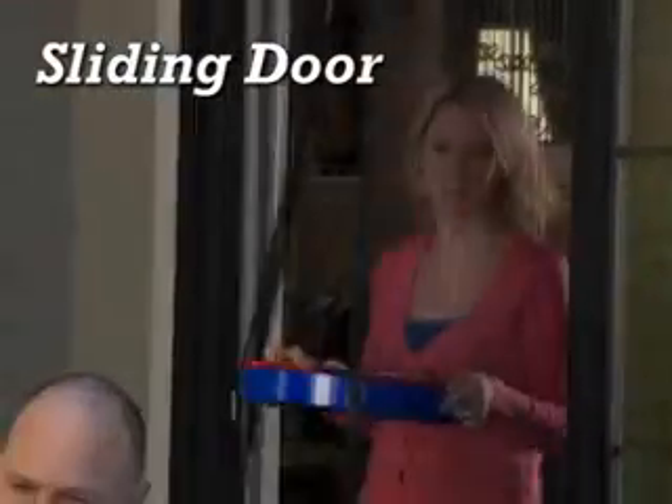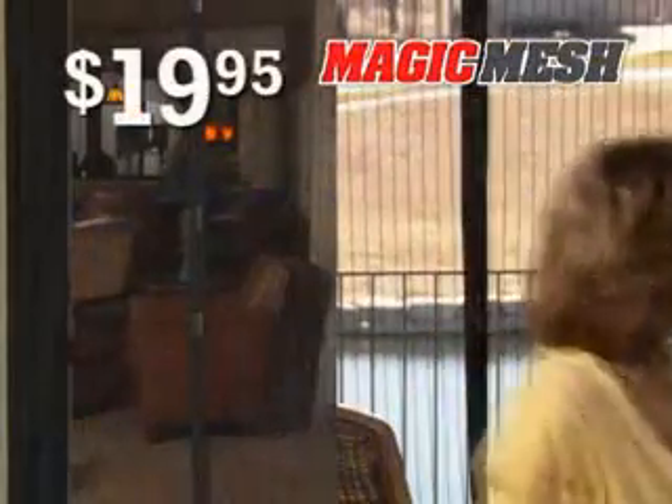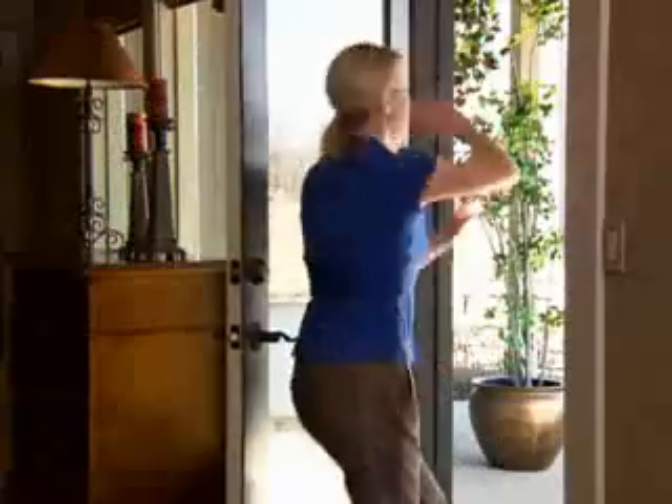But wait — call right now and we'll double the offer. Just pay separate processing and handling. Use one for your sliding door and one for your back door. One for your home and the other for your RV. That's right, you get two Magic Mesh curtains for just $19.95 — that's less than $10 each. Don't delay, call and order yours today.